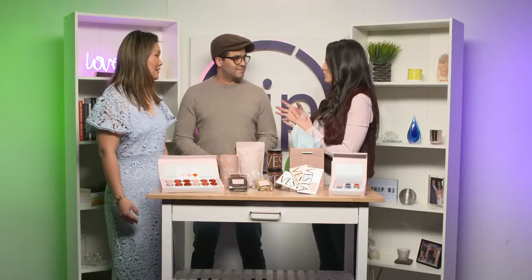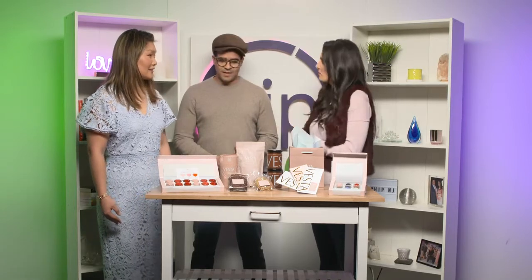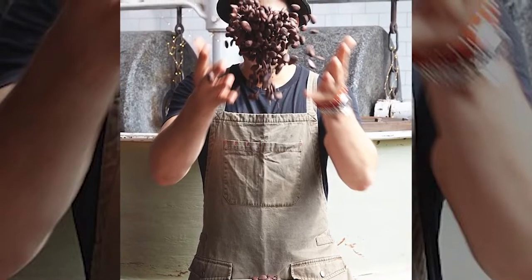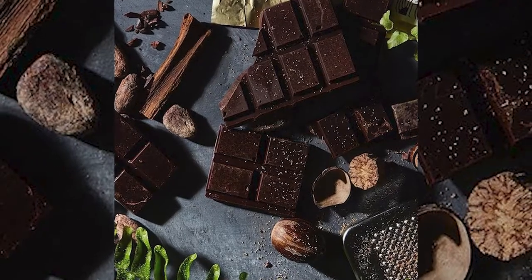How long does it take you to make the chocolate and get it into what we see here? From the bean — the entire process of roasting to turning it into confections or bars — probably two and a half days.